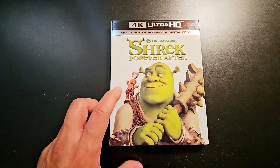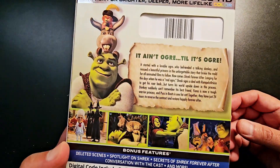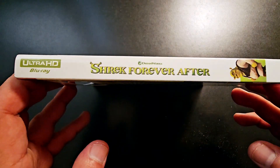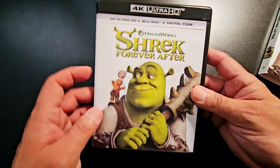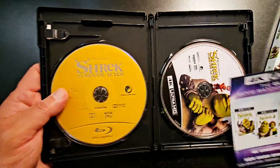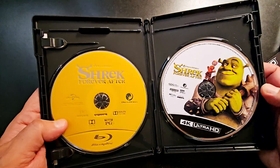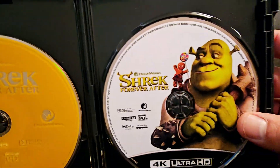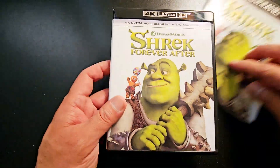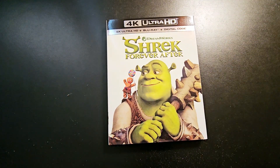Next up, I picked up Shrek: Forever After — this completed my Shrek franchise collection, I now have all four on 4K. This is a good one to watch with the family and show the kids. This one does include the Blu-ray, which I like. It's by Universal DreamWorks, so they included the Blu-ray alongside the 4K. I'll probably check this one out soon with the family.